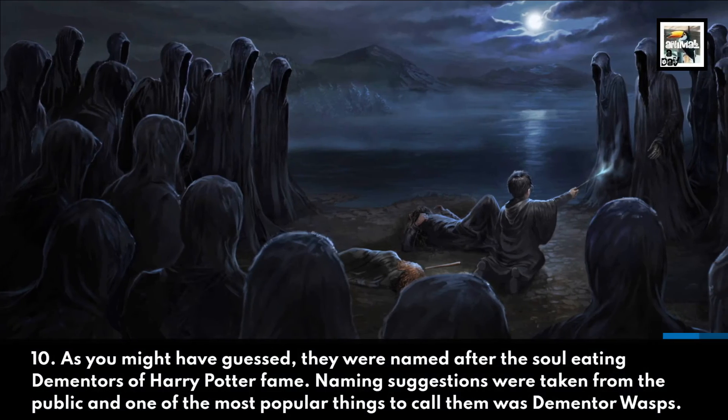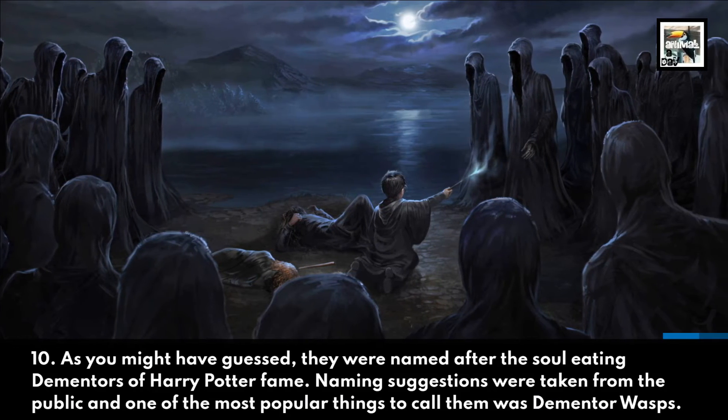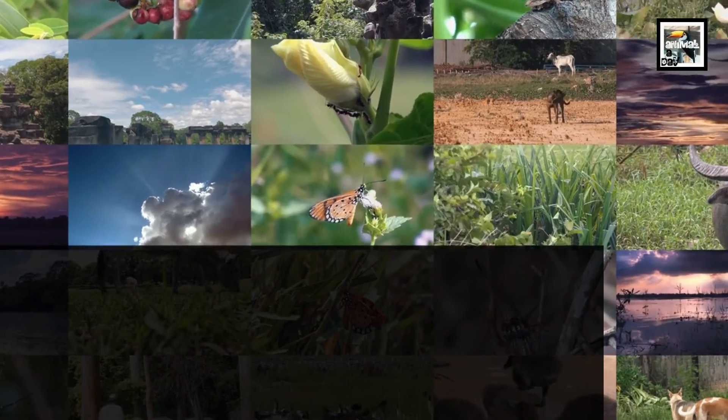Ten: as you might have guessed, they were named after the soul-eating Dementors of Harry Potter fame. Naming suggestions were taken from the public, and one of the most popular choices was Dementor wasps. Thanks for watching — now take that subscribe button to the zoo!